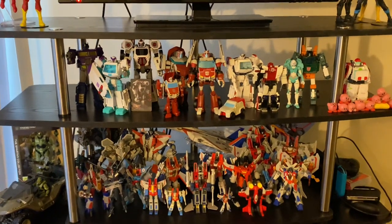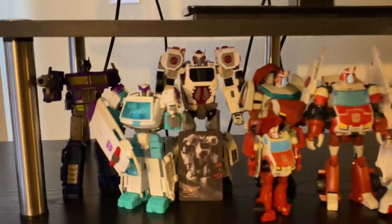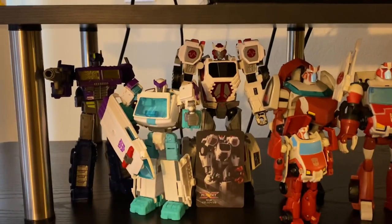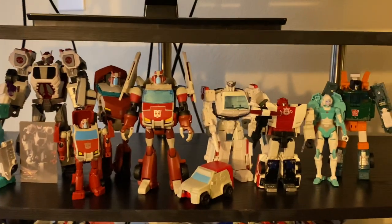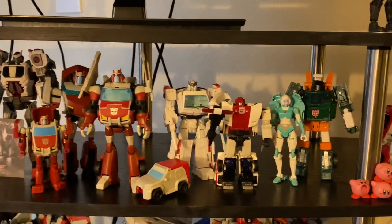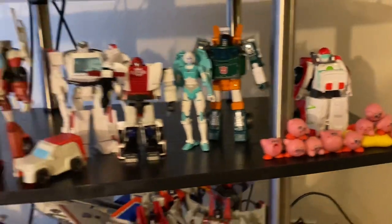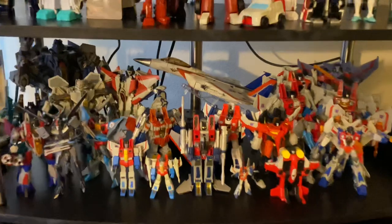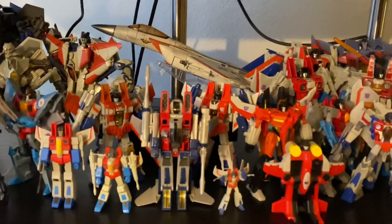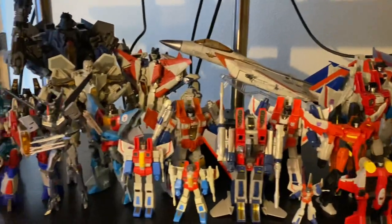Moving down, we have some Transformers. Ratchet is my girlfriend's favorite Transformer — in 2020 she really got into Transformers and started collecting Ratchet and Ratchet-adjacent characters, so all sorts of versions of Ratchet and other medical characters. There's also a bunch of Kirbys — not really related. And then down below, my personal favorite: Starscream. I've got a huge collection of Starscream figures — various versions throughout the years.